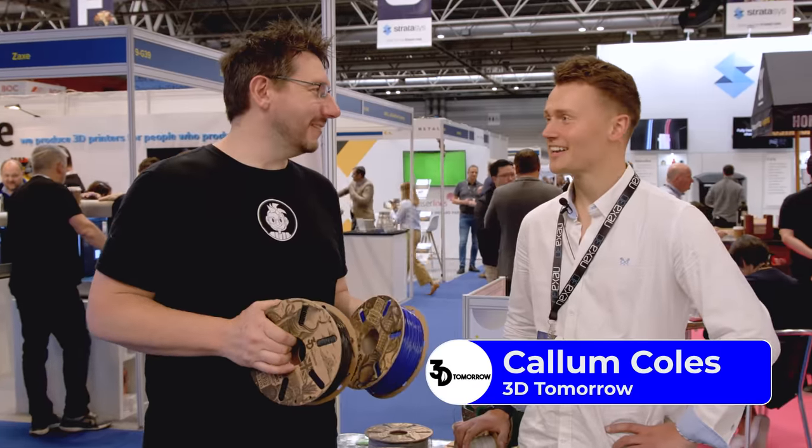Next up is 3D Tomorrow, which the host is really thankful to have seen at TCT 360. They use cardboard spools with really eye-catching artwork. The host meets Callum at the 3D Tomorrow booth.